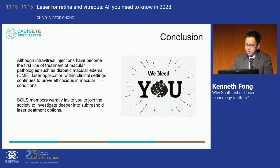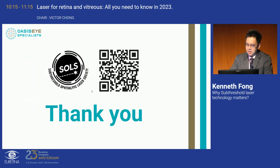I'd like to invite you to join the SOLS Society — there is a QR code to scan that takes you to the website with all the information. With that, thank you very much. I'd like to invite Alejandro, who will share some very interesting videos of real-life treatment of patients with sub-threshold laser.